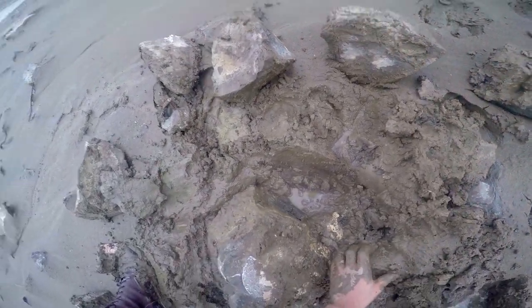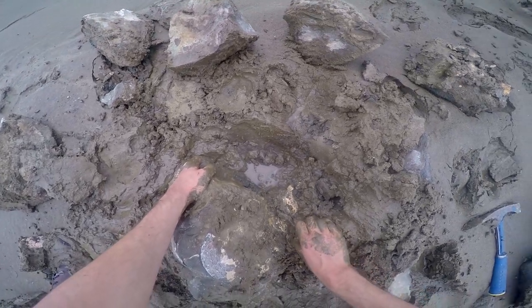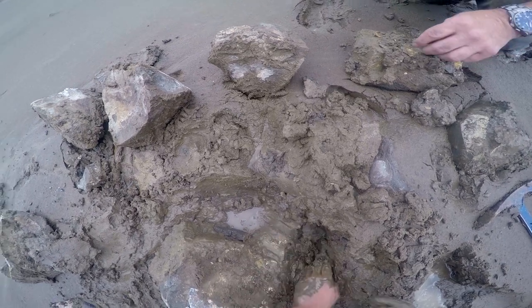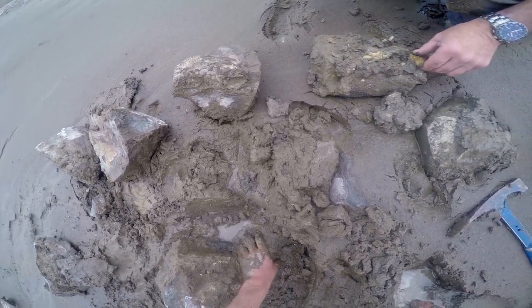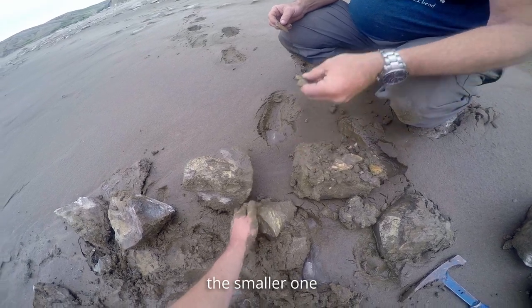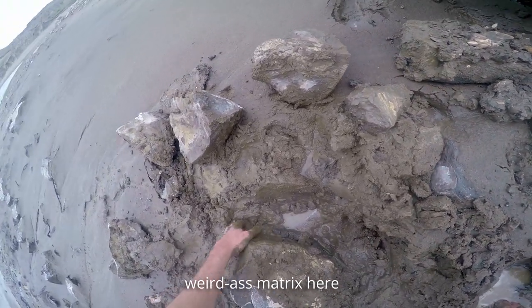It's too bad. There's the edge of one of the smaller one. It's a weird matrix here.